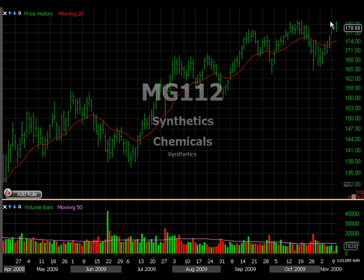If synthetic chemicals breaks above this resistance, I think we go higher. If anybody has any questions, please feel free to drop me a note at Tom at TraderInsight.com.